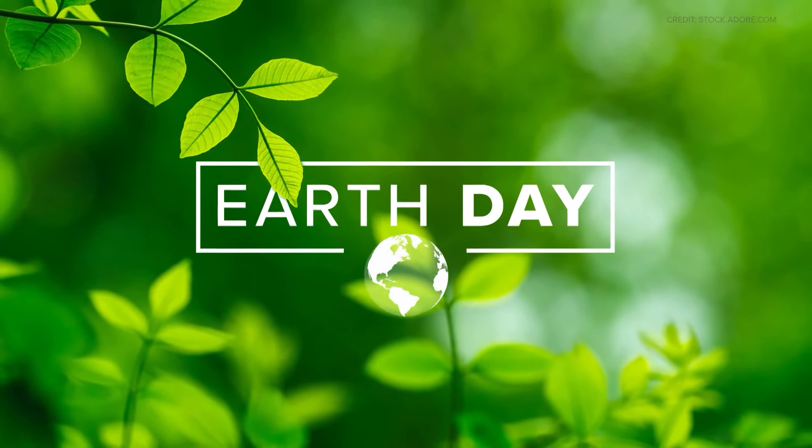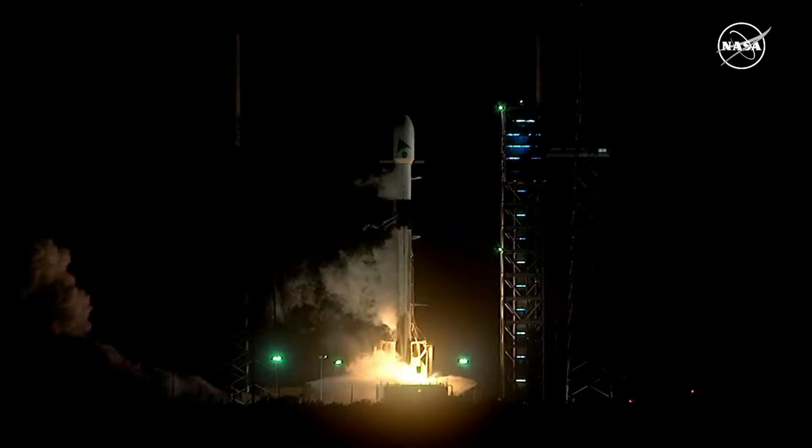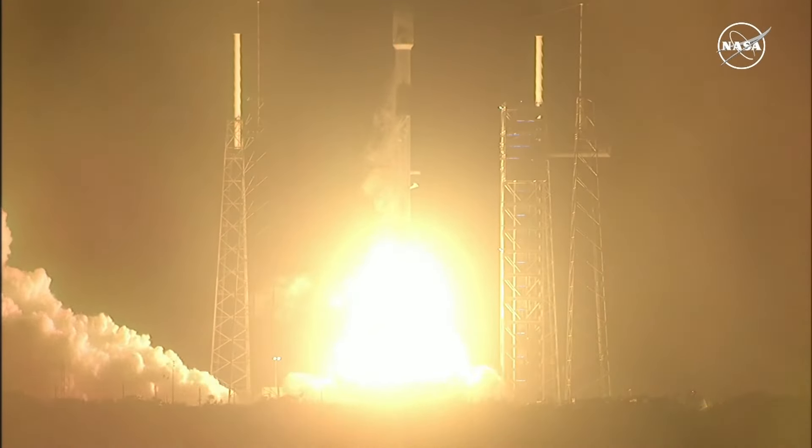Today is Earth Day, a global celebration, a call to protect our home planet. Our oceans make up more than 70% of the Earth's surface, and there's so much we can learn by taking a closer look at them, even from space.